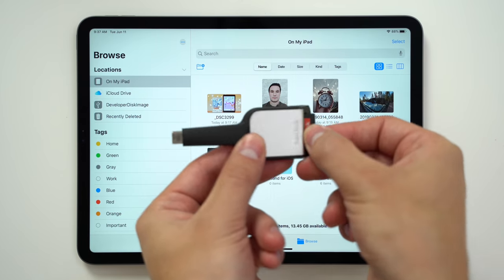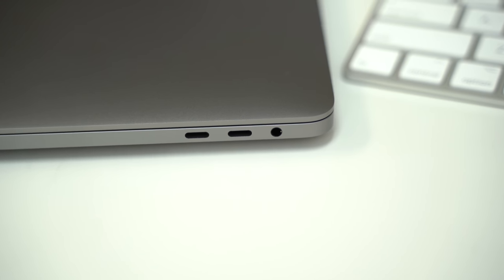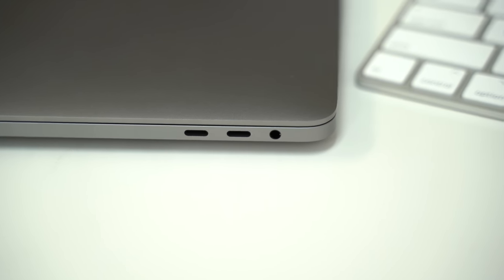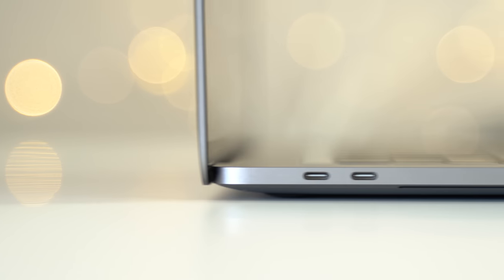Now as far as features we wish Apple would've included, an SD card slot would've been really nice since it's the most common storage card used by a lot of people, but Apple chose to stick with 4 Thunderbolt 3 ports once again. We also wish it featured Face ID authentication, but due to the very thin display, it doesn't seem like we're getting that anytime soon.